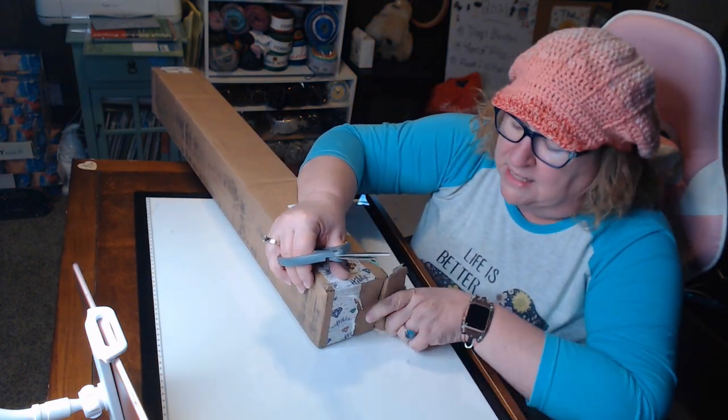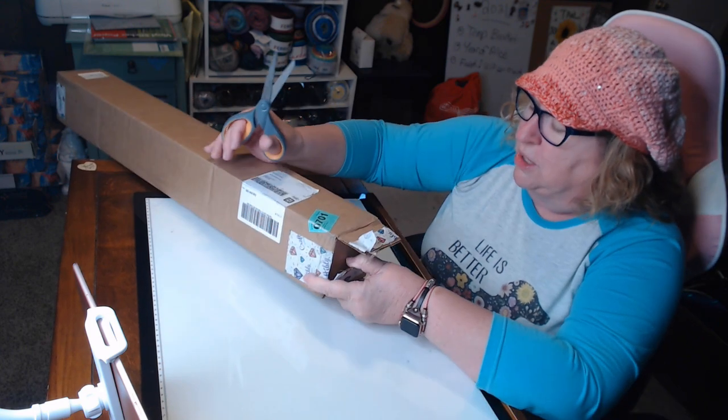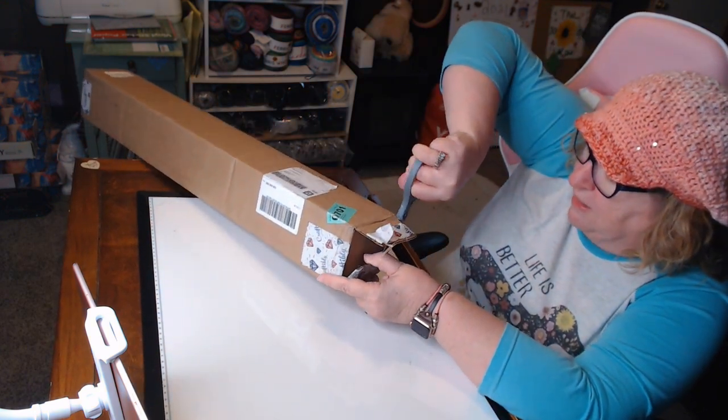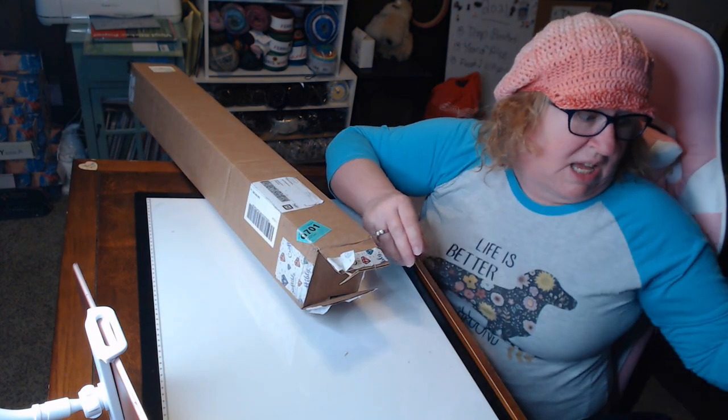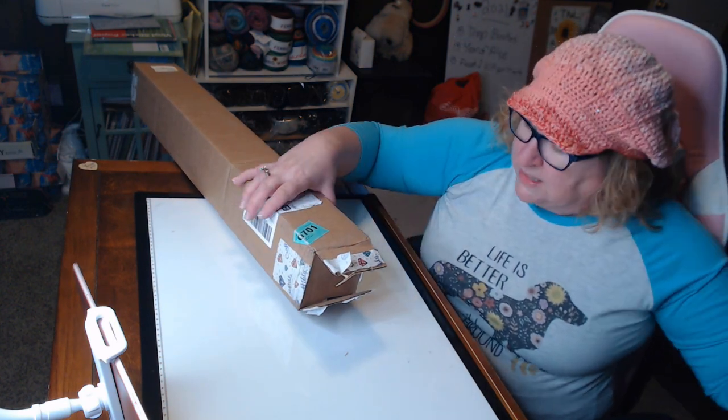My sister lives in Texas. I don't know how close she is to the Croftably store, but we might have to make it an on-the-way thing to go visit that store.